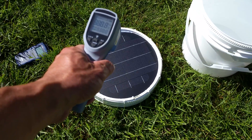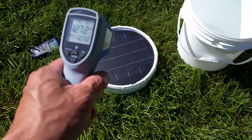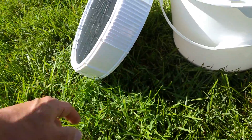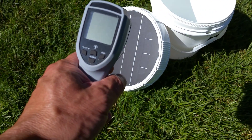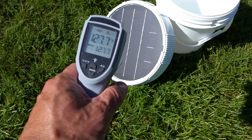In theory it should cool down — the grass is much colder than the middle of the bucket. But actually it went up because we're starting to heat up more — it's already up to 127.2 degrees Fahrenheit. It will probably get even hotter because I'm aimed directly at the sun. Now it's reading 127.7.